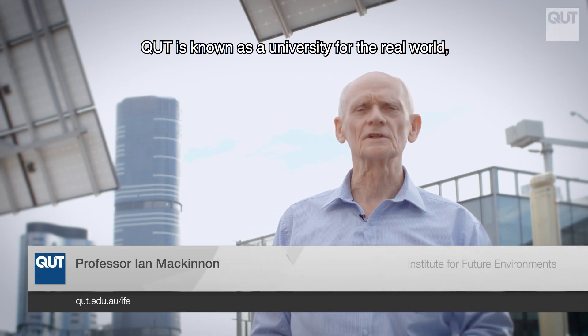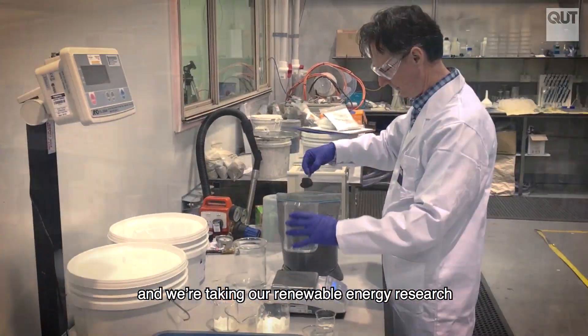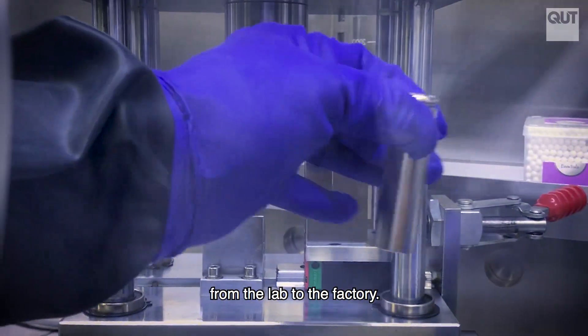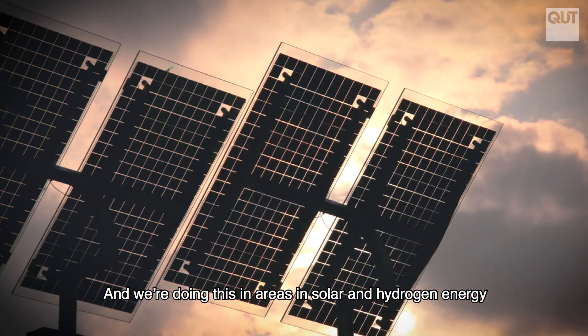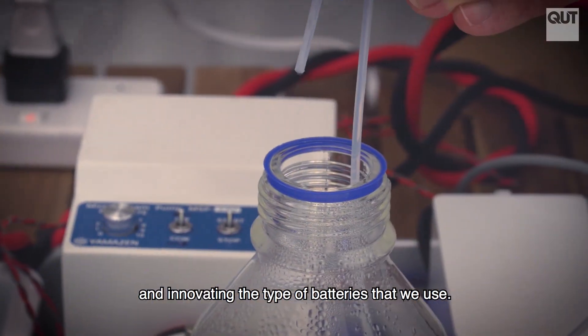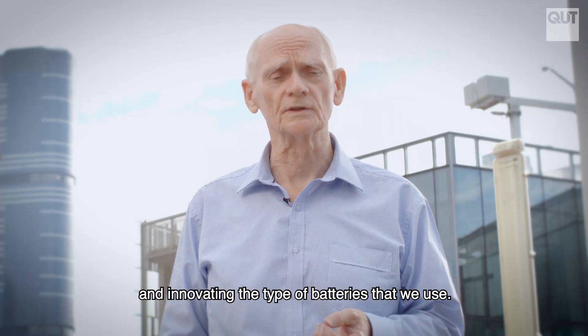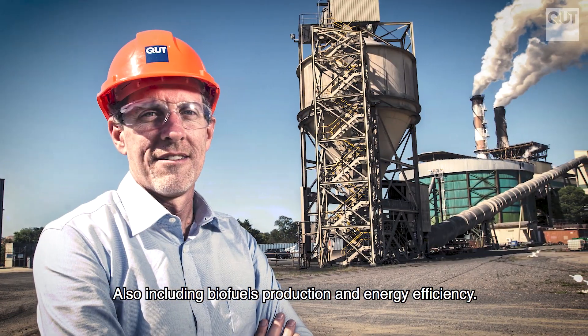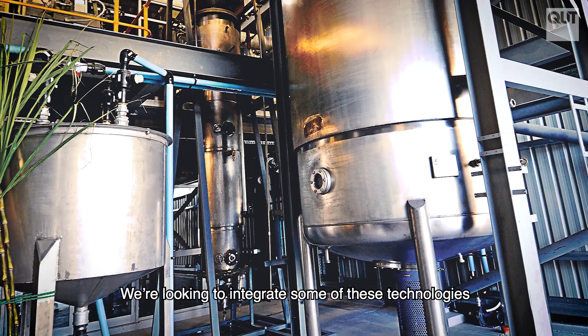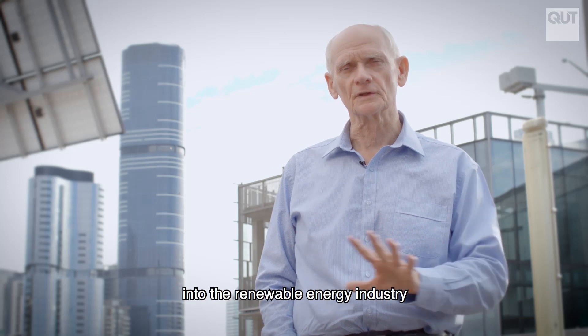QUT is known as the university for the real world, and we're taking our renewable energy research from the lab to the factory. We're doing this in areas in solar and hydrogen energy, innovating the type of batteries that we use, also including biofuels production and energy efficiency.